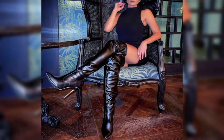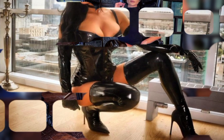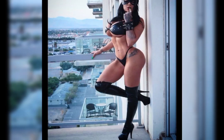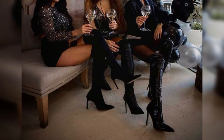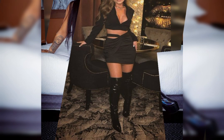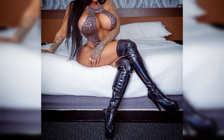Hi friends, how are you all? Welcome to my channel, I hope you are all fine and doing well. Today I am going to share with you very stylish and latest designs of leather outfits for women and girls.